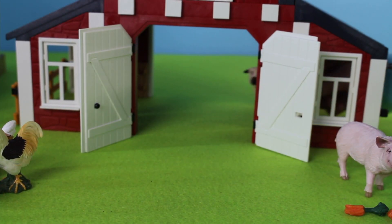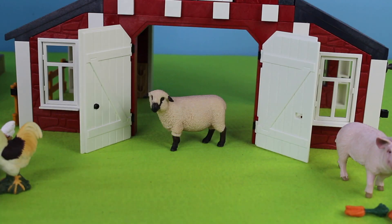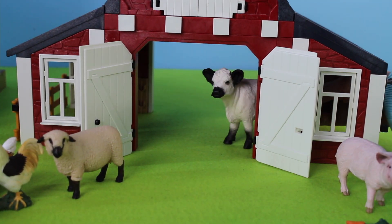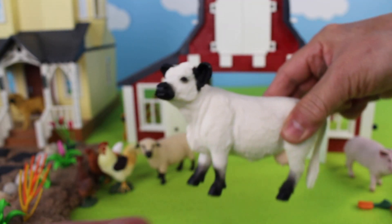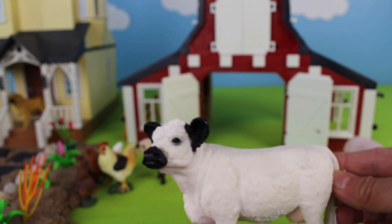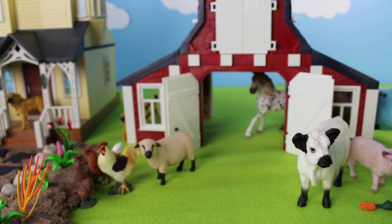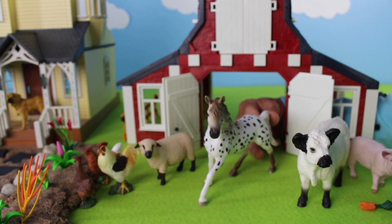Inside the barn here comes another animal. Oh, look! It's a woolly sheep. Let's put this sheep out near the barn doors. Here comes another animal inside the barn. Oh, look! It's a Galloway cow. Galloway cows have fluffy fleece with little curls. We have one more animal in the barnyard — and look! This is a Nabstupor stallion.